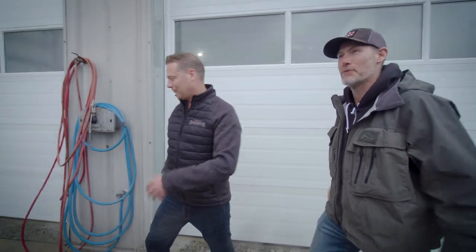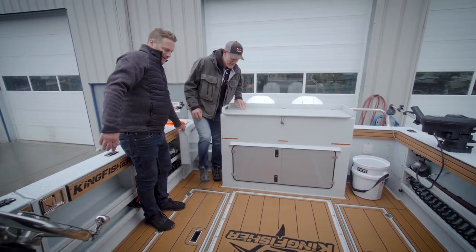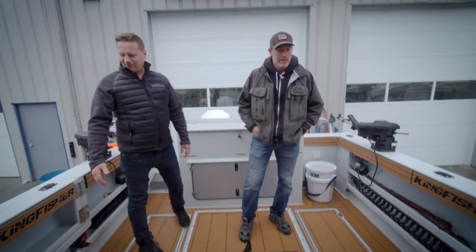Thank you so much — I know a lot of time and a lot of effort went into this. I really appreciate all the guys here, they went above and beyond. The old wide plank is a nice touch by Andrew. The door, everything — it's beautiful.